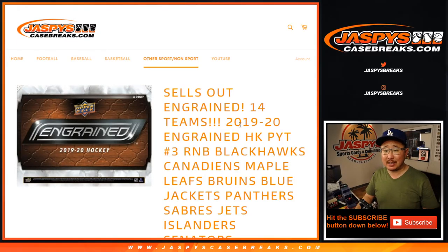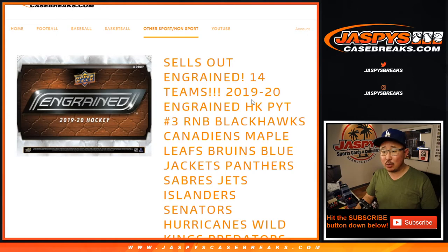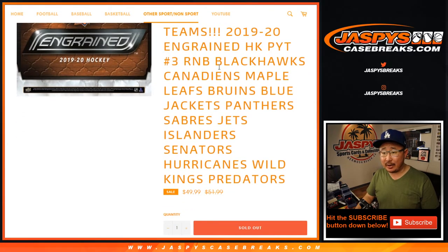Hi everyone, Joe for Jaspi's Casebreaks.com coming at you with 2019-2020 Ingrained Hockey random number block for these 14 teams right here.